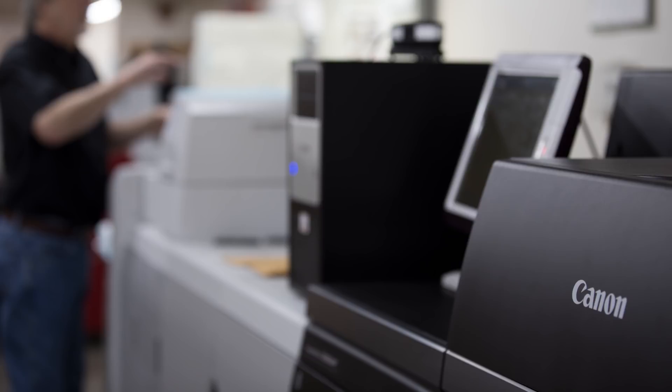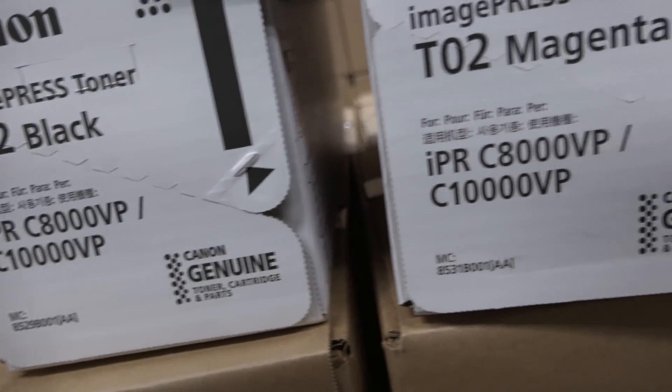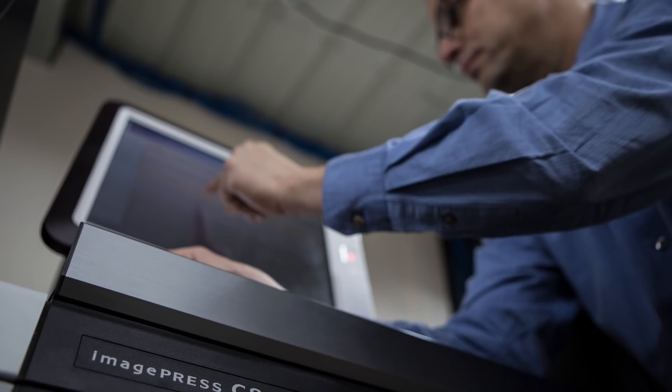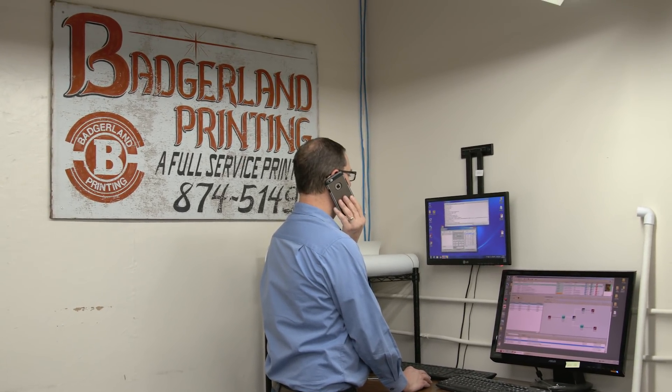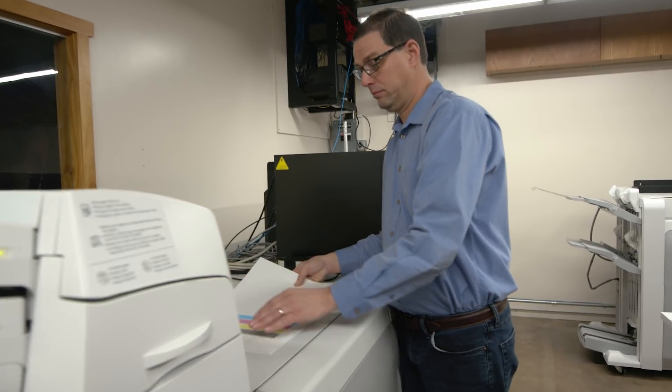Badgerland Printing has been a loyal Canon customer for the last 10-plus years. We wanted to buy everything from one manufacturer, supported by one manufacturer. We don't have to rely on another party when we have service or software issues — we can make one phone call to our dealer. We want to work with a manufacturer who is cutting-edge technology, but also stays with the technology that they sold you.